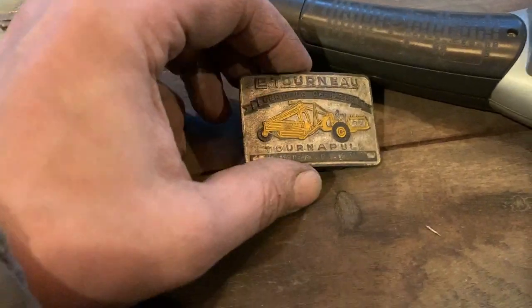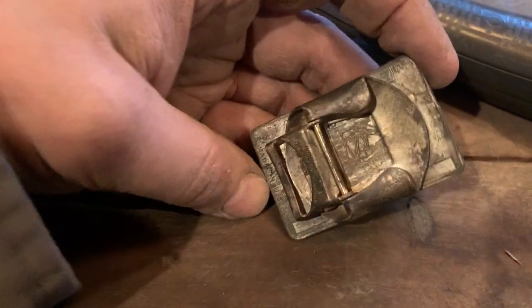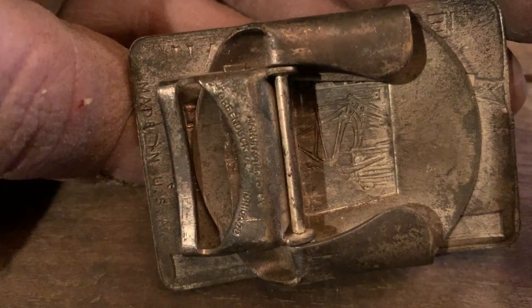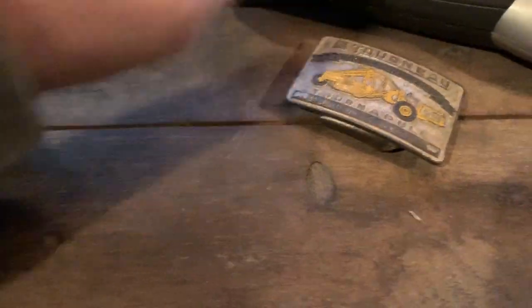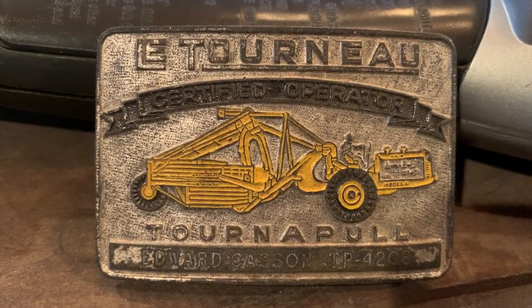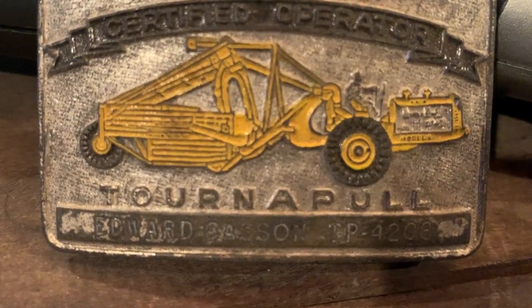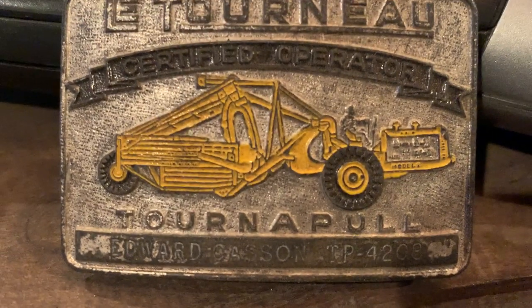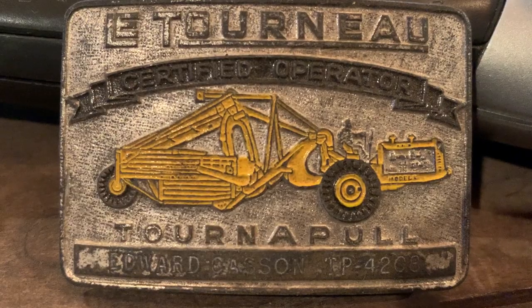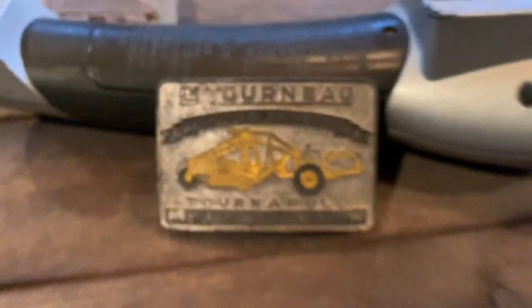And this is a tiny little one - this is LeTourneau, so this is probably the oldest. It doesn't say anything on the back - nothing on the back. That is vintage. And there's a name on the bottom of it: Edward Casson - C-A-S-S-O-N - is certified to run one of those.